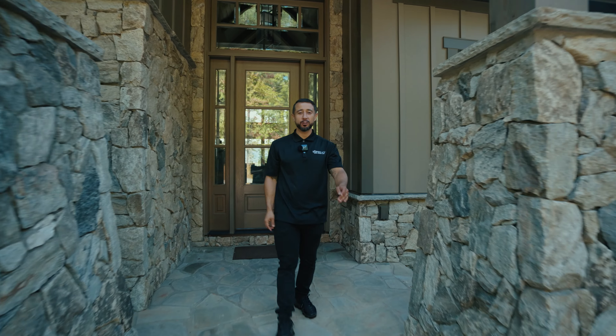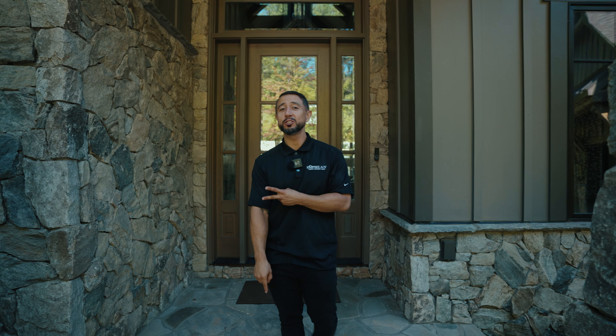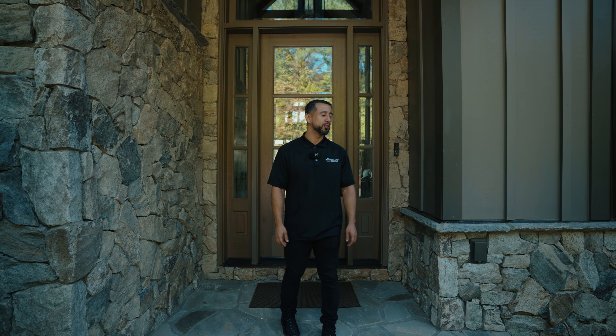Everything that I'm about to show you, we can bring to your house. The description below has a link, a 1-800 phone number — connect with us, we want to help you out. We're going to show you everything that we did here and how we did it. So let's start this tour.